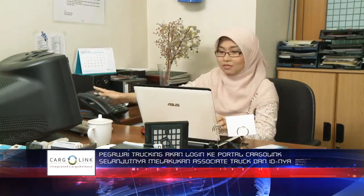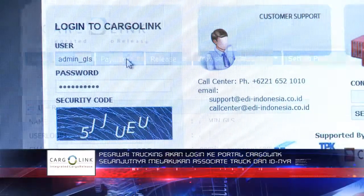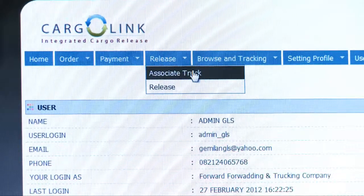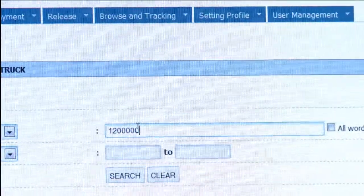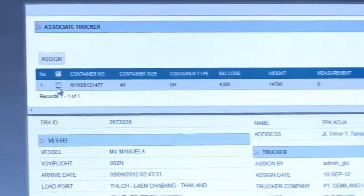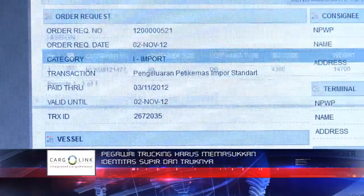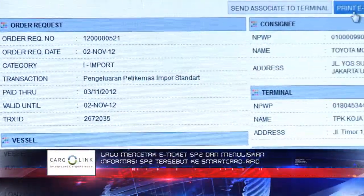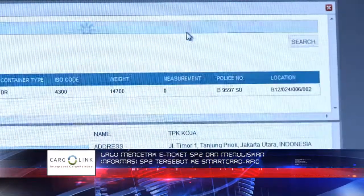After receiving the assignment notification to take the container at the terminal, the employee of the trucking company will log on to the Cargolink portal to associate the truck and container. Truckers must submit the identity of the driver and the truck, then print the SP2 e-ticket and upload the SP2 information to the SmartCard RFID.